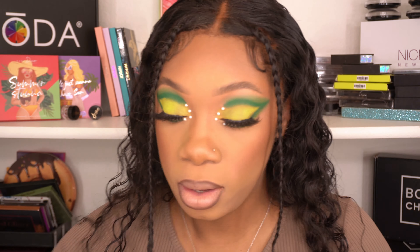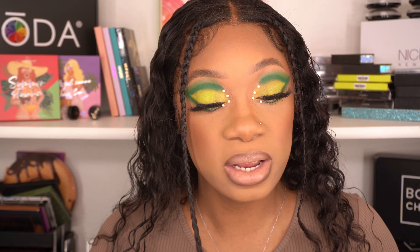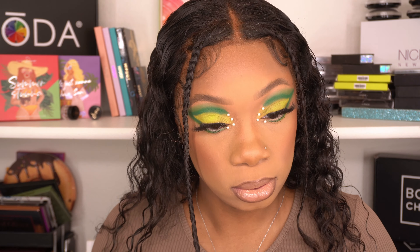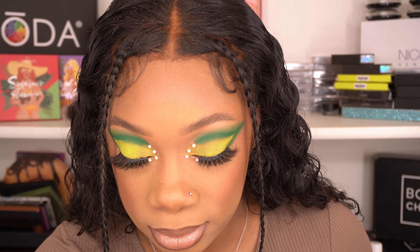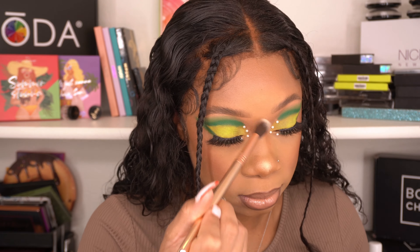Oh look at me. Look at her. But this is what I was talking about with the highlighter — I just, you know, did a little something something that she did.